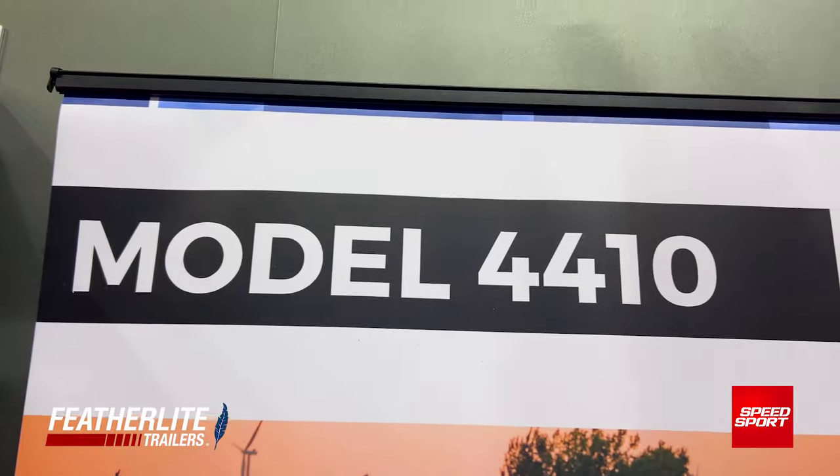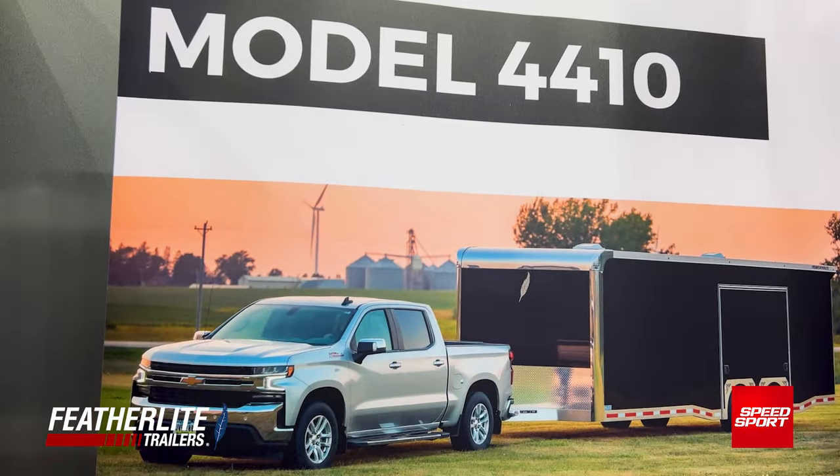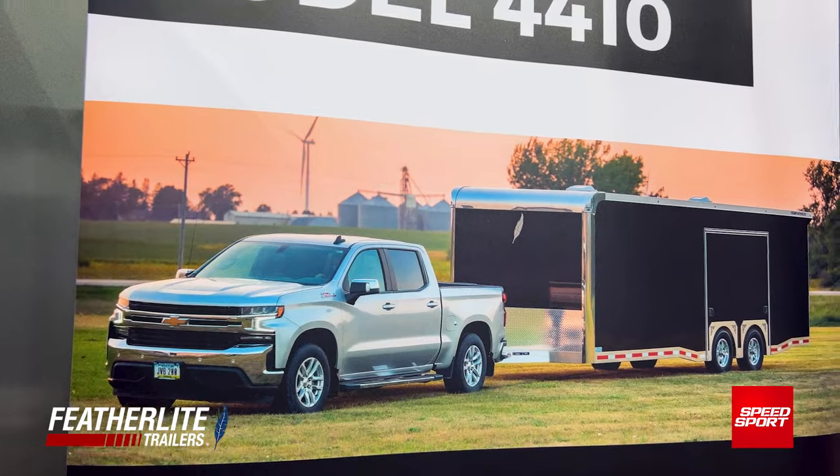The 4410 is actually a revamped model that we had — we've just taken it to the next level. The goal is to make it the downsized, smaller version of our Transporter.